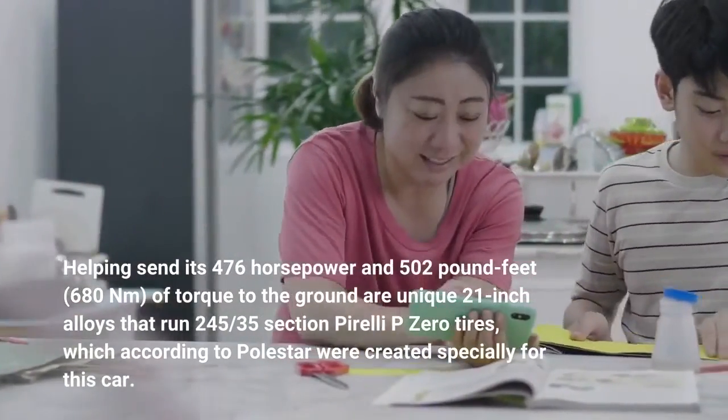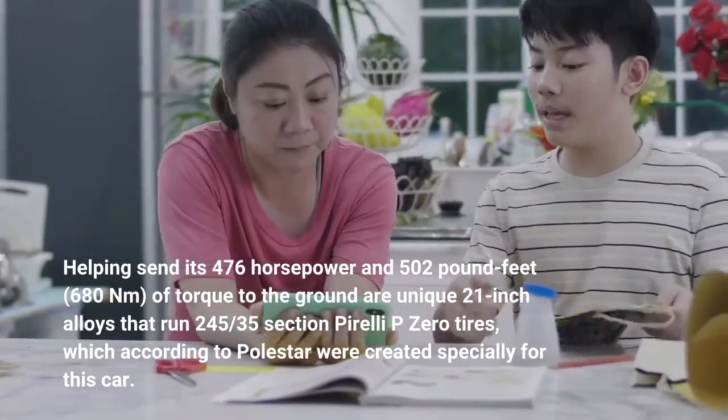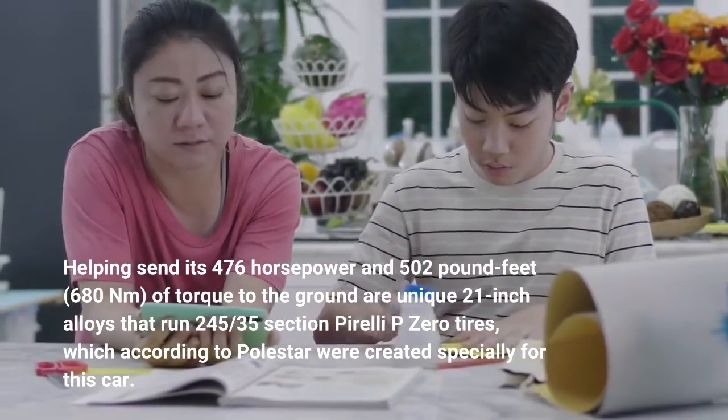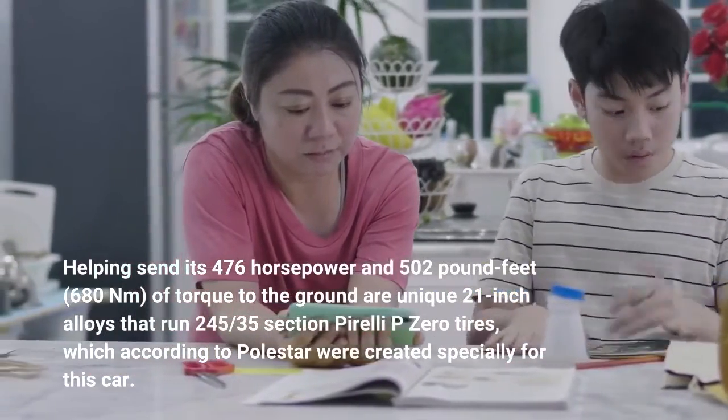Helping send its 476 horsepower and 502 pound-feet (680 newton-meters) of torque to the ground are unique 21-inch alloys that run 245/35 section Pirelli P Zero tires, which according to Polestar were created specially for this car.